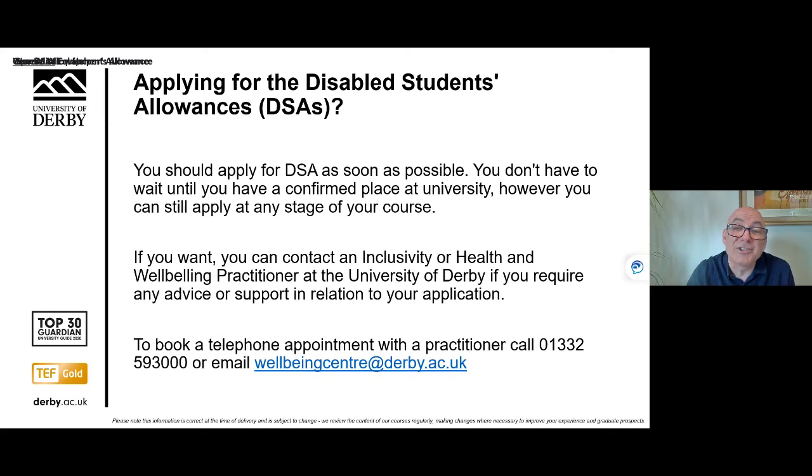It's really important that you apply for DSAs as soon as possible. You don't have to wait until you've had a confirmed place at university; however, you can still apply at any stage of your course. If you want help with your application, you can contact a practitioner like Joanna at Student Wellbeing, and we can offer advice, support, and help with any queries or communication with Student Finance England.